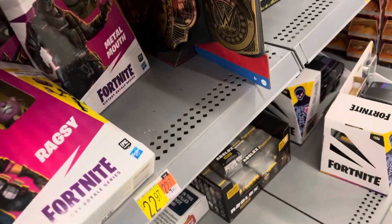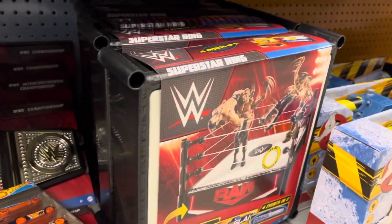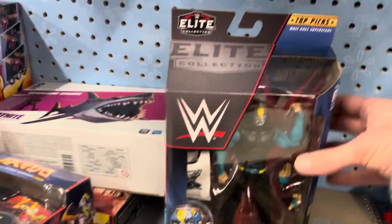But we do get to the wrestling figure stuff. We got some championships there — the Universal and the Intercontinental Championships. And we've got some rings here, the AEW ring, and some more title belts.